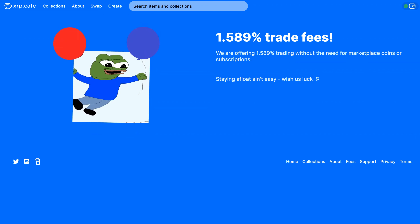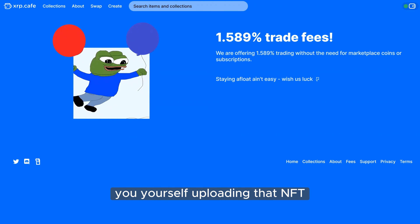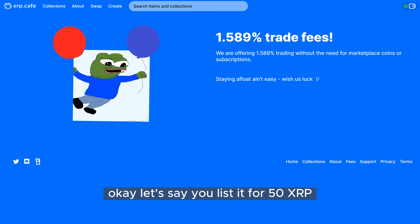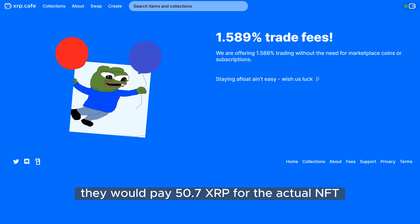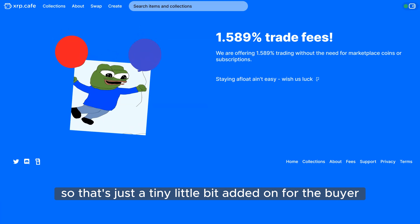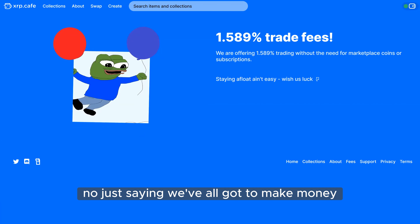How does that work? If I'm selling an NFT I've created and I price it at 10 XRP, who pays the fee? The fee is not paid upon creation — it's paid when someone buys it. So you yourself upload and list the NFT for free. Let's say you list for 50 XRP — the buyer would pay 50.7 XRP for the NFT, we take the 0.7, and you take the 50. It's just a tiny bit added on for the buyer.